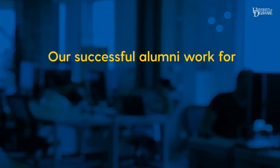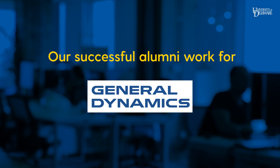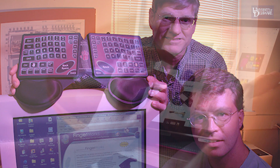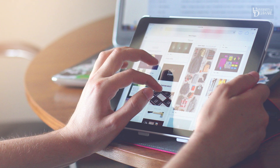Our successful alumni are working for companies such as JPMorgan Chase, Exelon, and General Dynamics, just to name a few. Alumni Wayne Westerman and Professor John Elias even invented tracking sensing and typing gesture recognition technology that later became a ubiquitous part of touch screen displays.